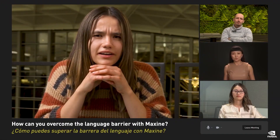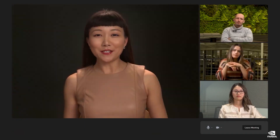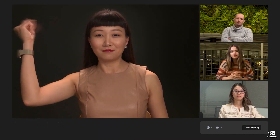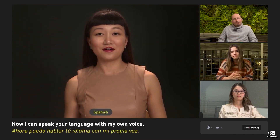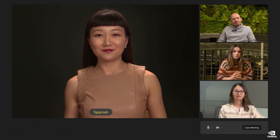[Spanish question]: How can you overcome language barriers with Maxine? While I don't speak Spanish, with Maxine's help, now I can. [In Spanish]: Now I can speak every language in my own voice. Impressive, isn't it? Magnificent.